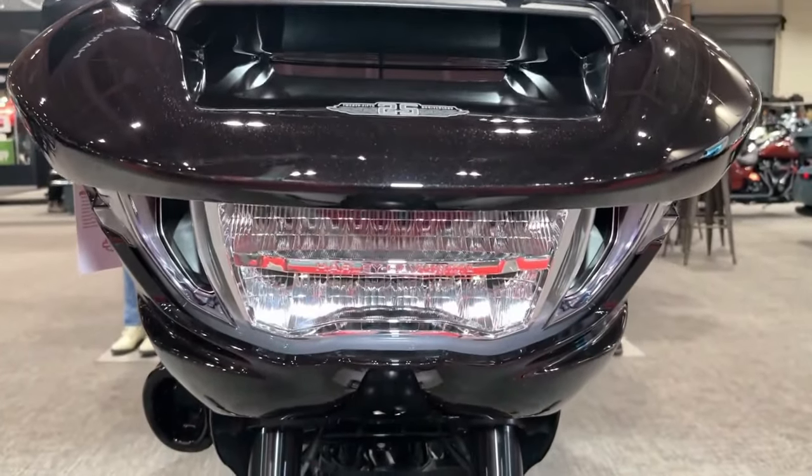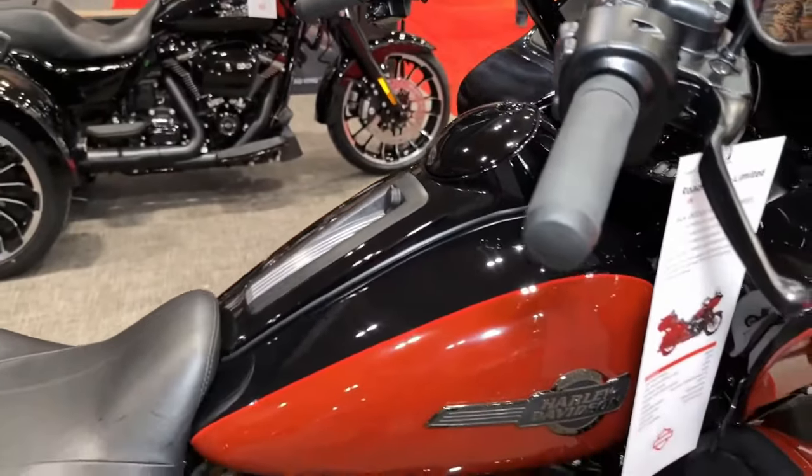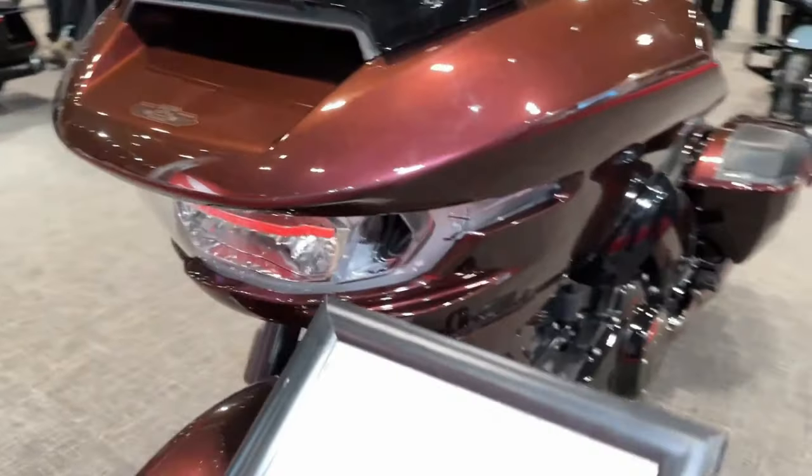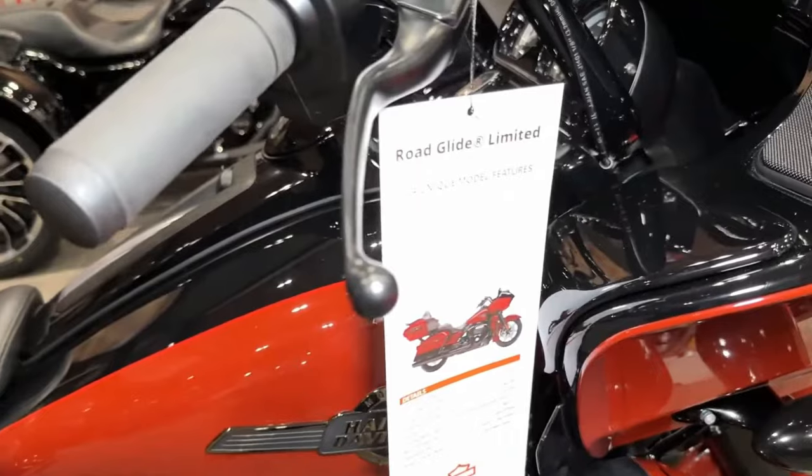Safety is a top priority, and the CVO Road Glide comes equipped with advanced rider aids, such as traction control, ABS, and cornering enhancements, providing added confidence and control in various riding conditions.